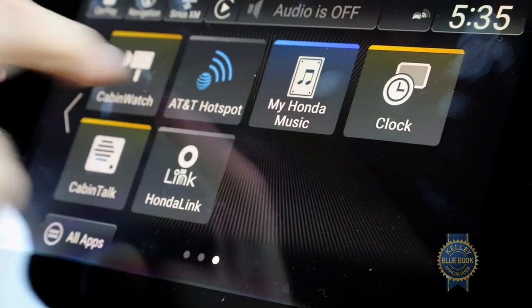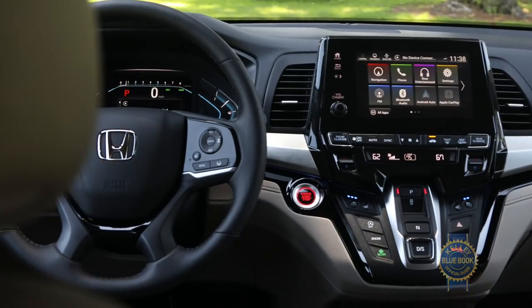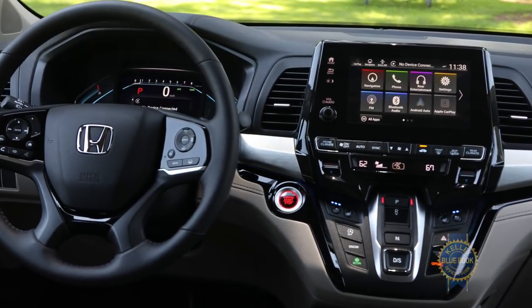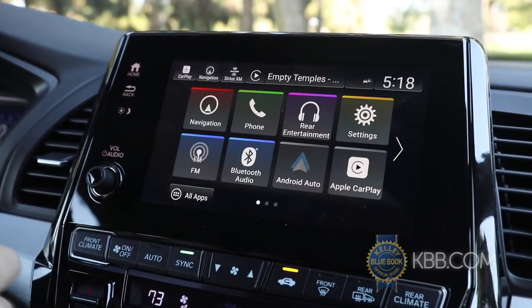Other welcome options include a system that amplifies the driver's voice for rear seat passengers, a camera that lets parents easily observe their kids' shenanigans, HondaVac — which is a vacuum — and an easy to use infotainment system that includes handy smartphone integration via Apple CarPlay and Android Auto.